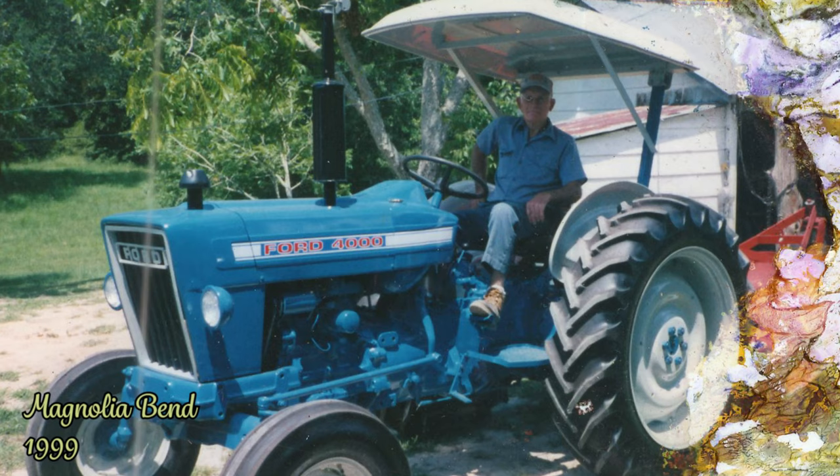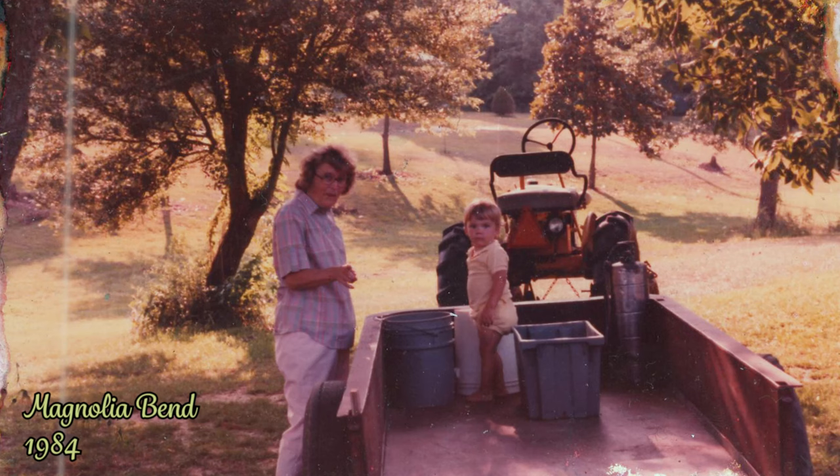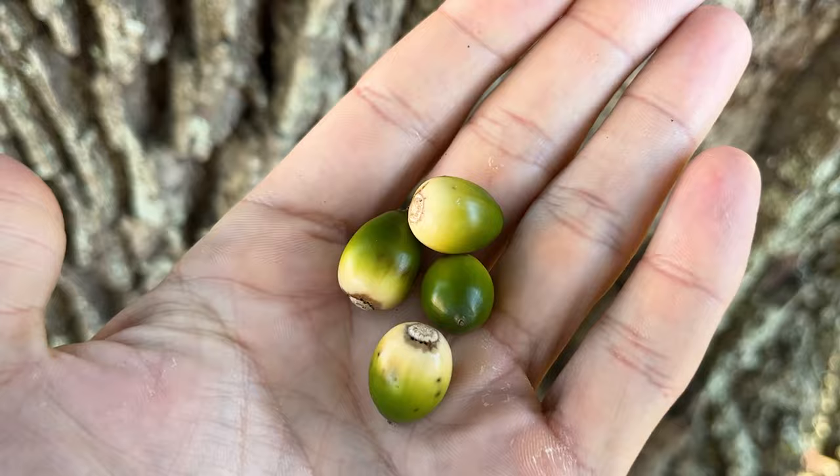Hey there, welcome back to Magnolia Bend. My name is Oren. I spent a good portion of my childhood working the land here with my grandfather, Jim Hingen. It was only about two acres of fields at that point, but it taught me a lot about growing vegetables. More importantly, it instilled in me a sense of wonder about the world of plants. The fact that a massive tree can grow from the smallest of seeds is still amazing to me.